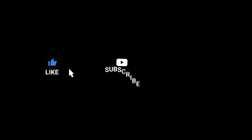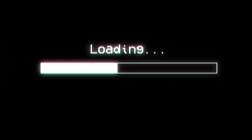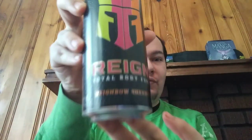Like, comment, subscribe if you want more videos like this. It's me Nightfall here, and today we're going to be reviewing Rainbow Sherbet by Rain.